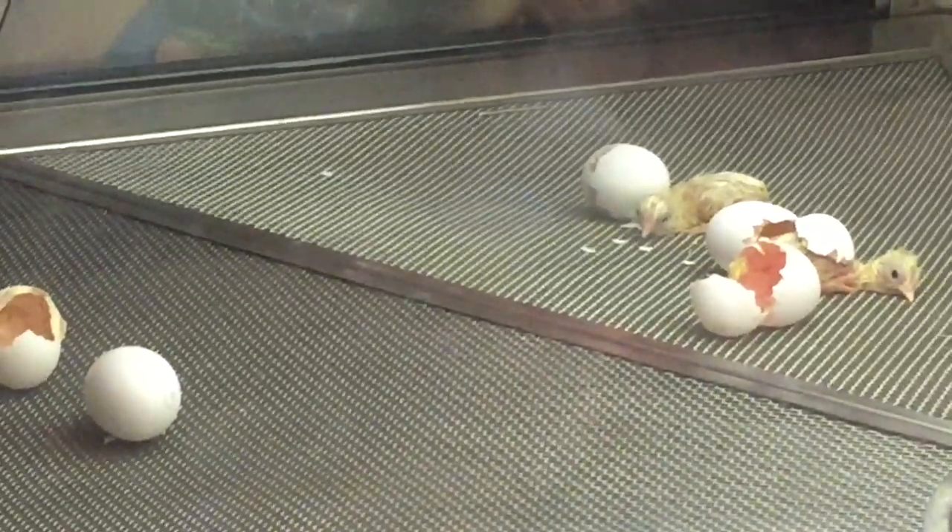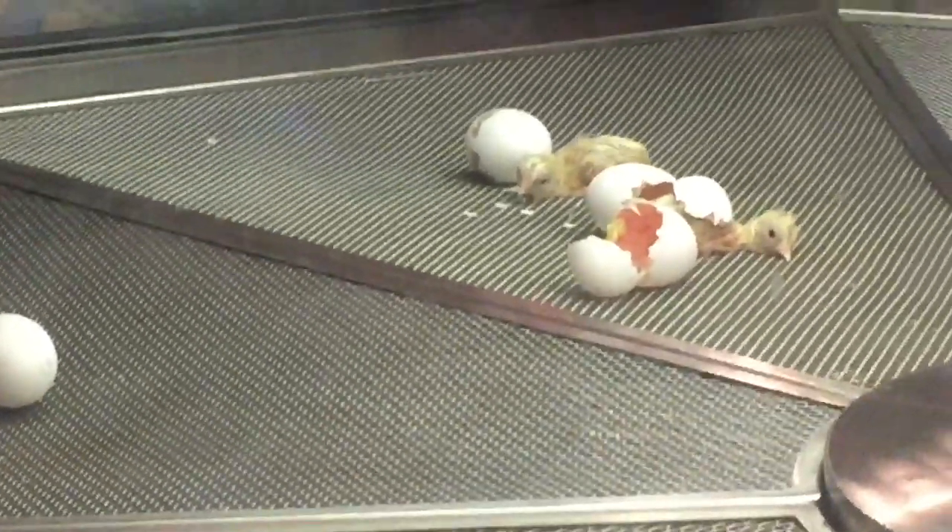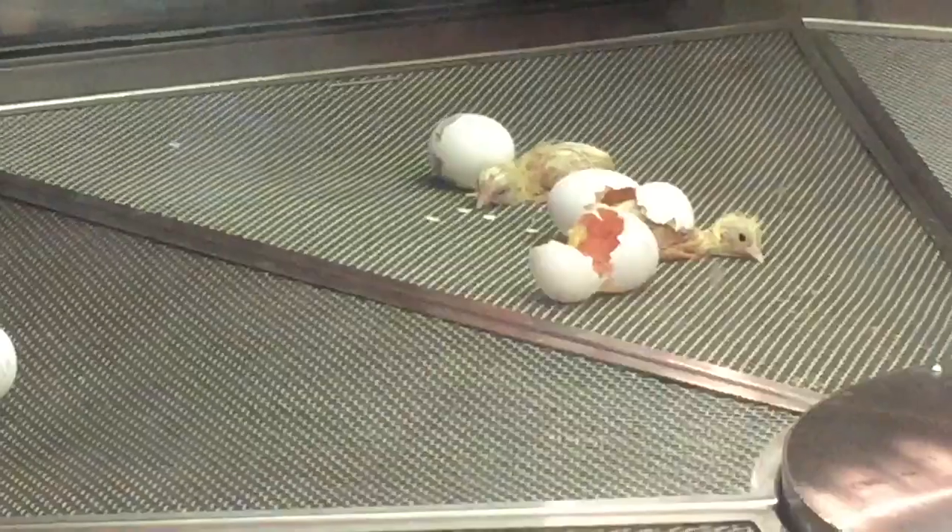Look at them. Look, slimy. Slimy. Look at them. Look at these guys. They're cute. They're twerp.